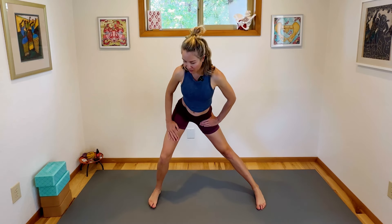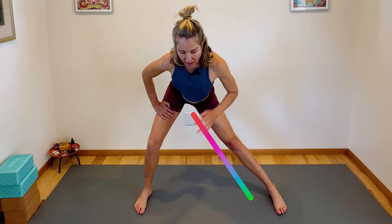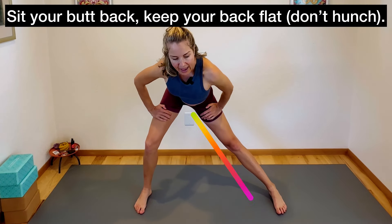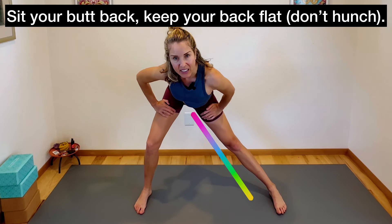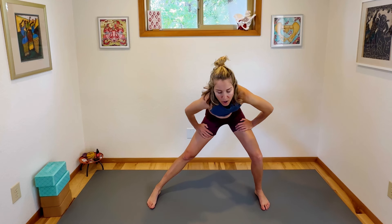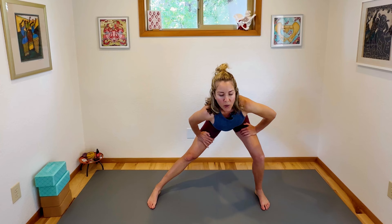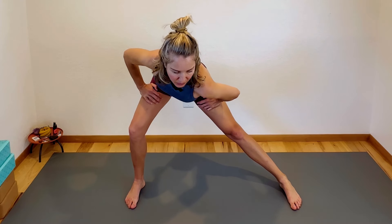Feet nice and wide, feet point forward — widen them maybe a little bit more. Inhale, then exhale and bend your knee. Knee is pretty much over your ankle and sit your butt back. Really feel that stretch on the inner thigh right here, hands are on your thighs. You're sitting back and just stretching into this deep pelvic floor and inner thigh release. Switch to the other side slowly — knee bent, knee is over the ankle, and this leg is straight, feeling that inner thigh stretch. Sit your butt back. Be sure that you're not rounded and hunchy at your spine — you want to be flat in your back. One more time on each side, breathing, feeling that stretch.